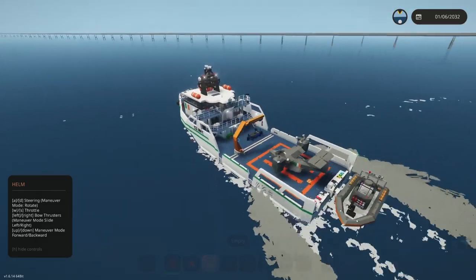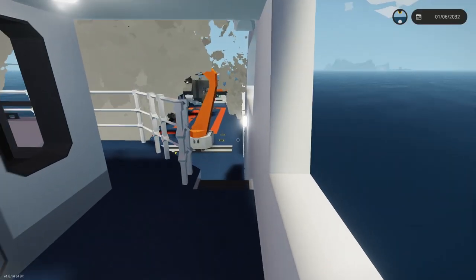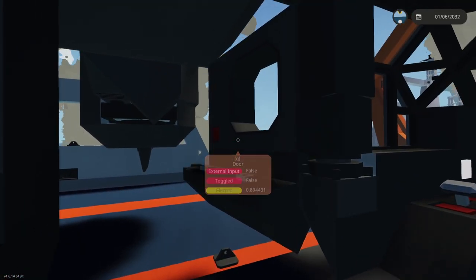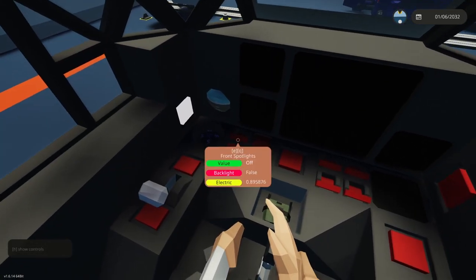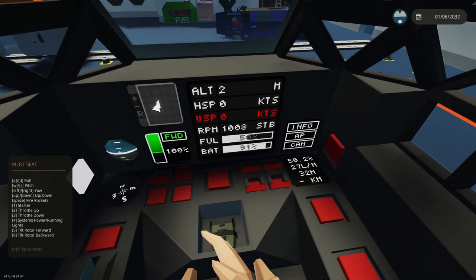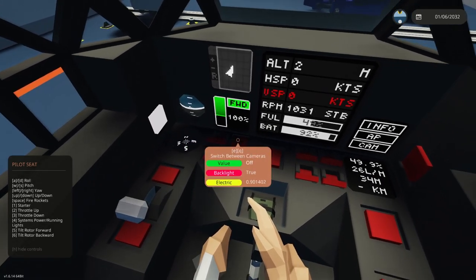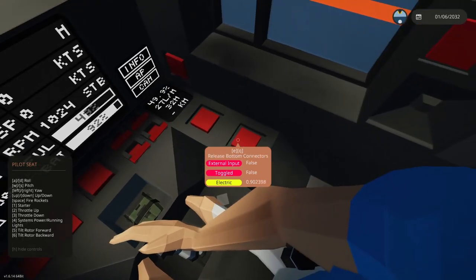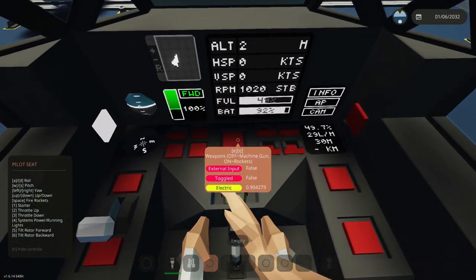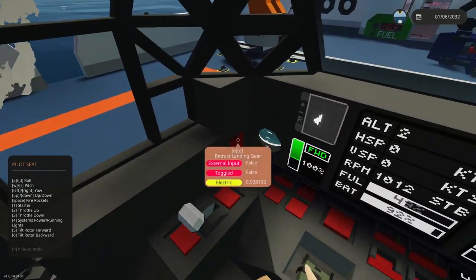The last thing I'll show you is taking off in the VTOL and summoning the ship to our location. We'll make our way to the helipad and hop into the VTOL. It starts with reduced fuel to save weight — if you want further range you can fill it up. We'll disconnect from the vessel, and because it's paired the landing gear isn't out yet. So we release and retract that, and now we're sitting up on the wheels.